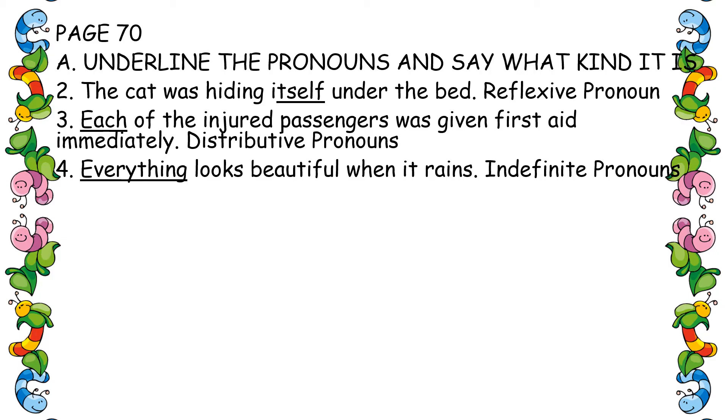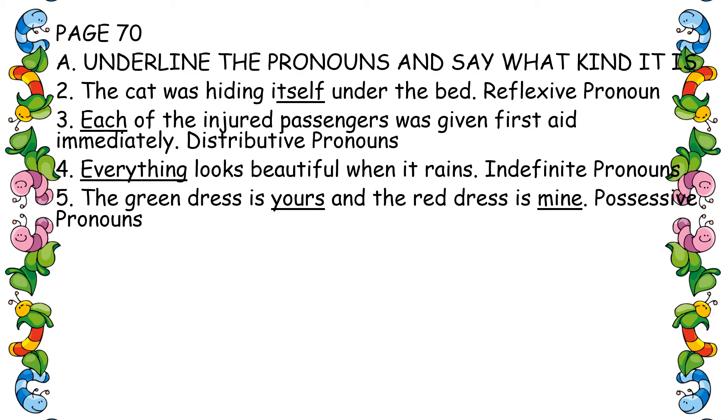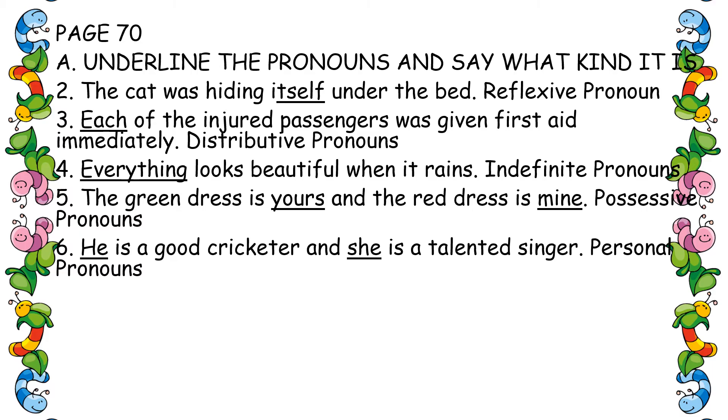Fifth one: 'The green dress is yours and the red dress is mine.' Yours and mine — both are possessive pronouns. Sixth one: 'He is a good cricketer and she is a talented singer.' He and she — personal pronouns.